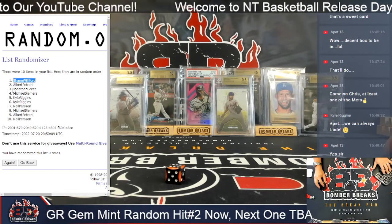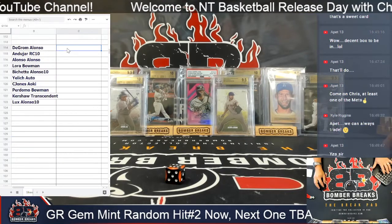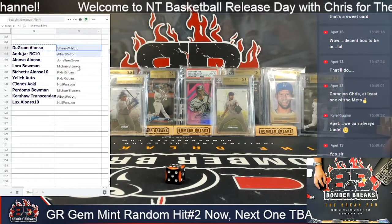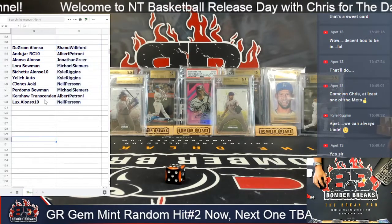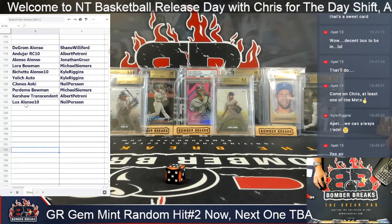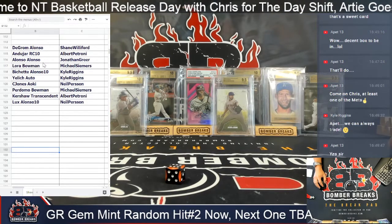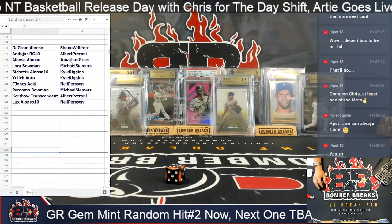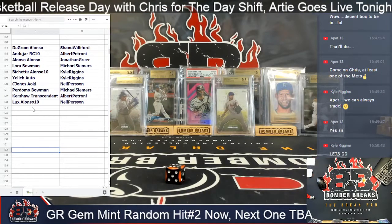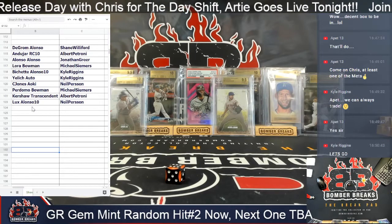All right let's see what happens. Shane and Neil — Apet, our big Bats fan in the room. Boom! What do we got? Oh no, Apet — I gave you a Yankees guy. The Alonzo went to Jonathan, the DeGrom-Alonzo went to Shane. Apet might work out a deal for one of those — the Andahar and the Kershaw Transcendent.